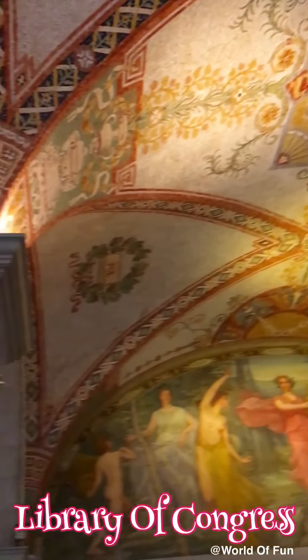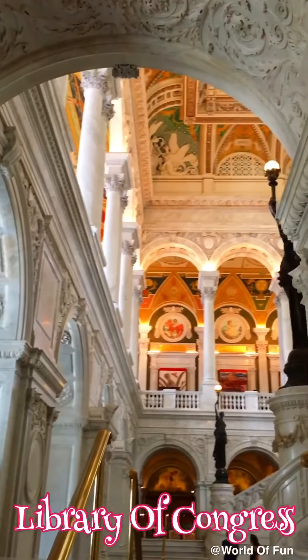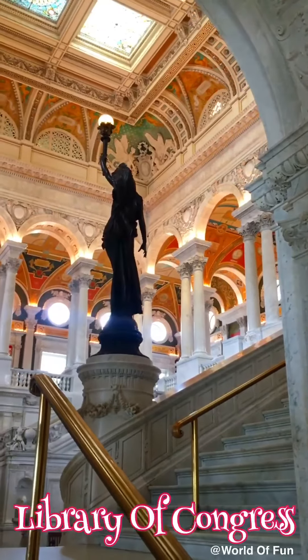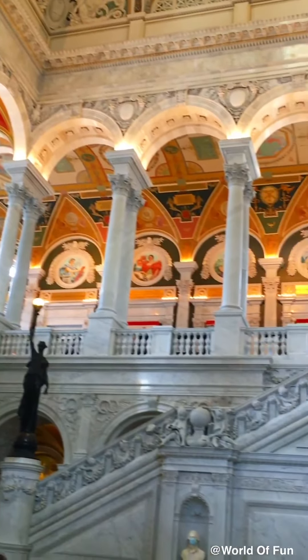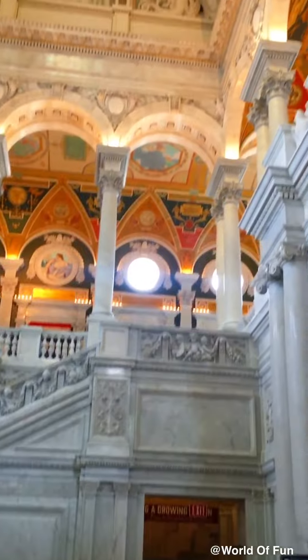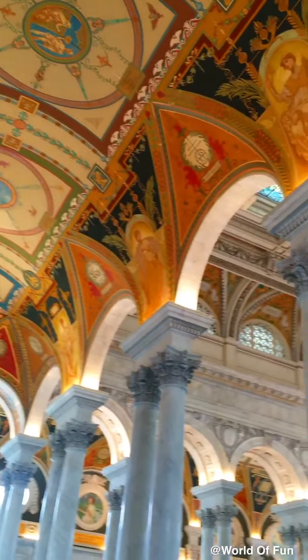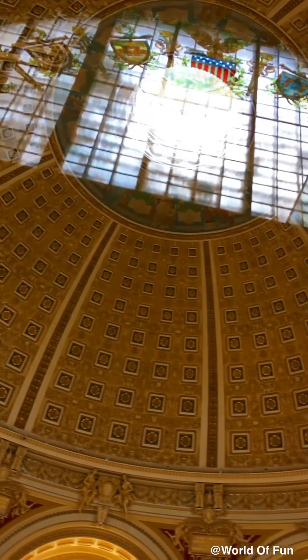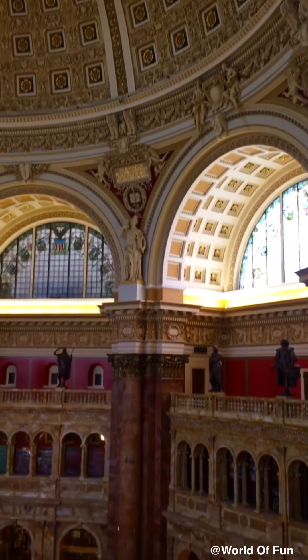Wow! Look at all these statues, and look at the ceiling and the walls and the windows — there are so many cool things. Let's go explore. Look at these really cool stairs. Look at these torches! What's this place? It looks so creepy and cool. But this is amazing — literally amazing. I love it. Look at all the detail on the ceiling and the walls and stuff. It's so cool.